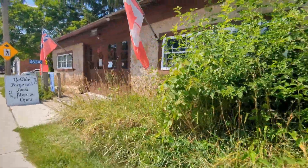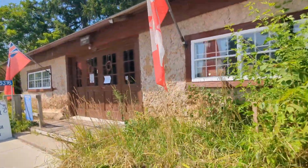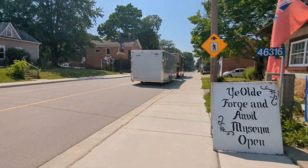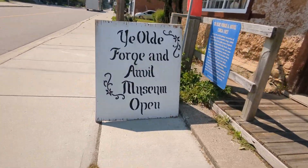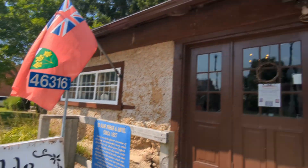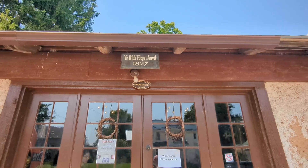We have the train. The museum — we are open. This is the sign of 1827. This is a 1827-year-old port.